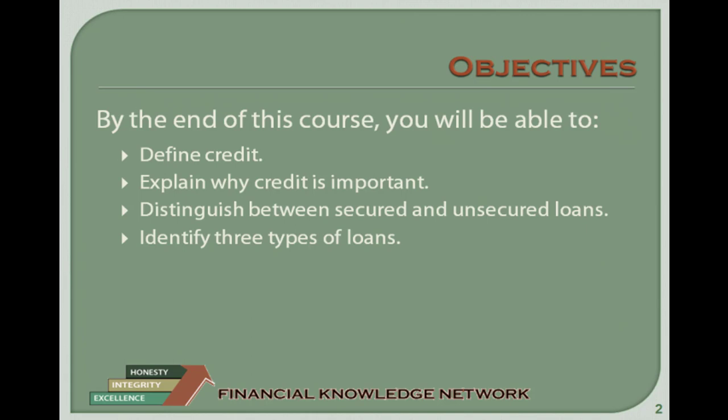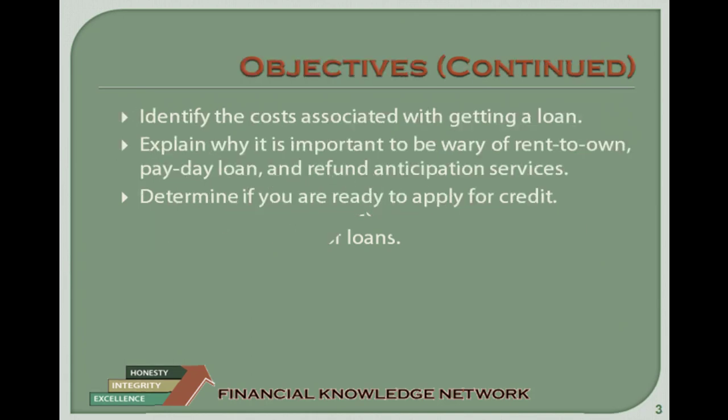By the end of this course, you will be able to define credit, understand its importance, and identify various types of loans, including what is a good loan option and what isn't. Let's get started.